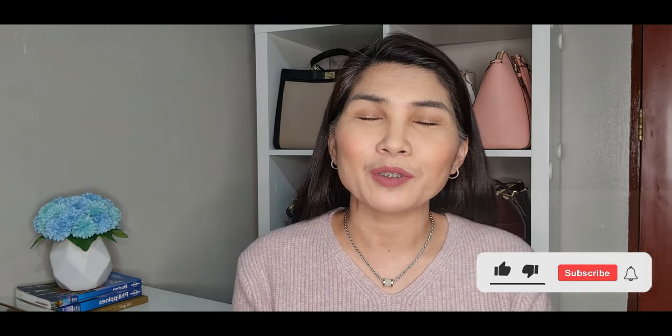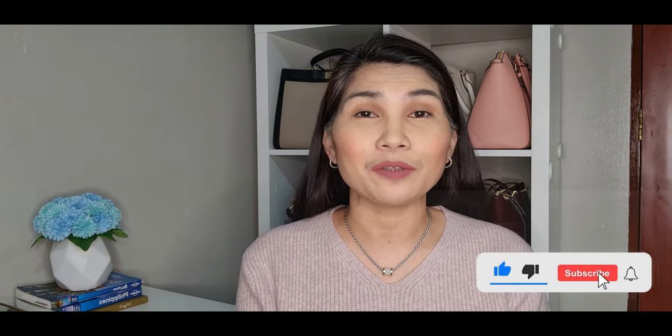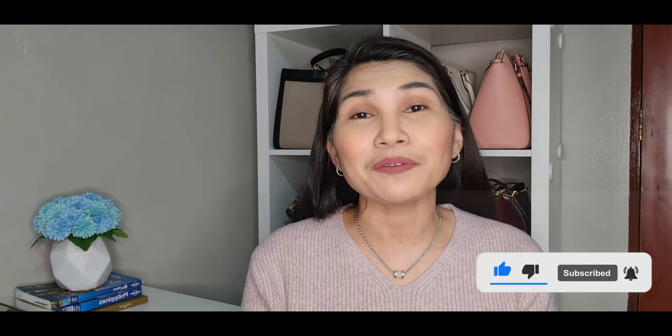Hi everyone, welcome to my channel. I am Dotty Bernas and I do bag reviews, unboxing videos, and haul videos. Please kindly consider subscribing to my channel and click the notification bell so you will get notified every time I have a new video.